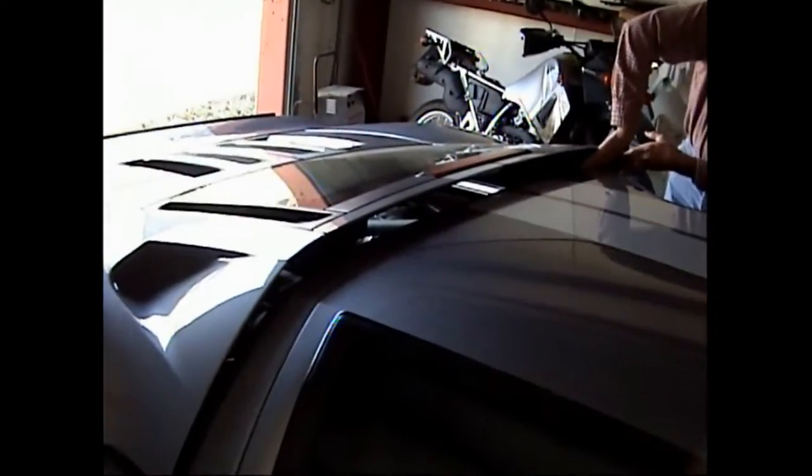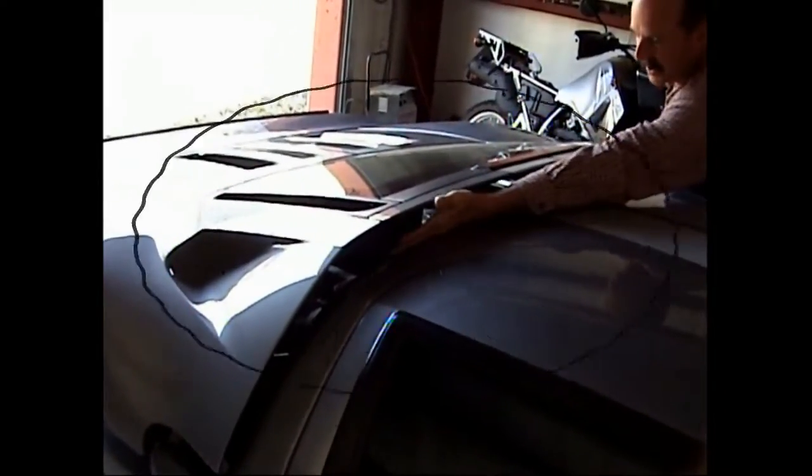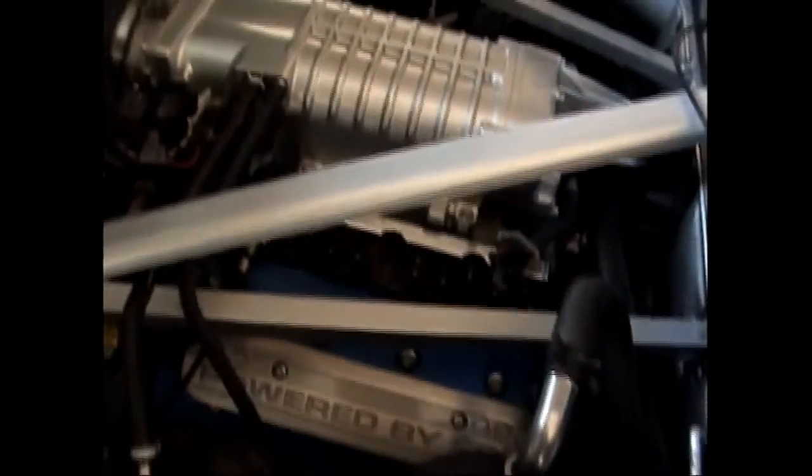I was really impressed right off the bat with the quality of paint, the quality of fit and finish. What a beautiful car. I have to get them both in the shot at once - look at that, that is clean.